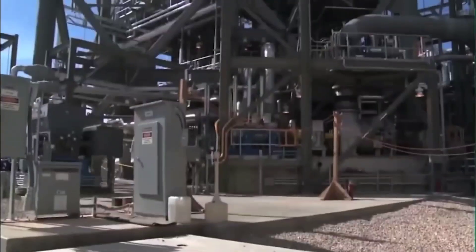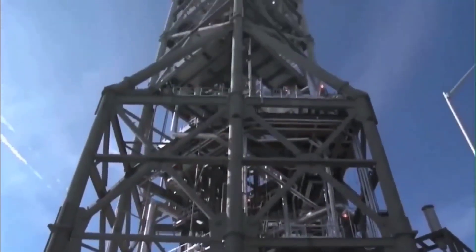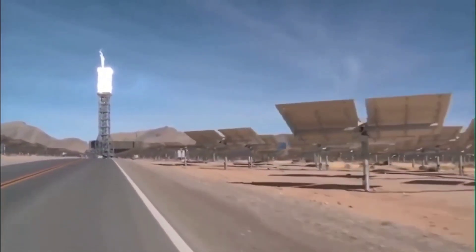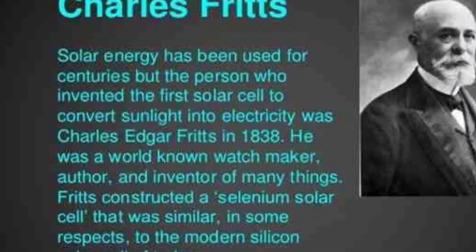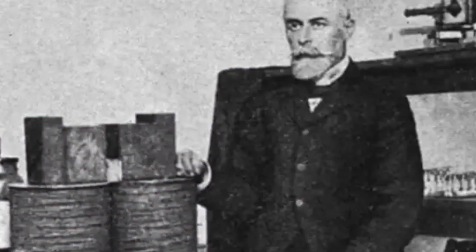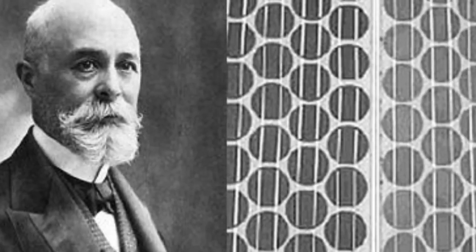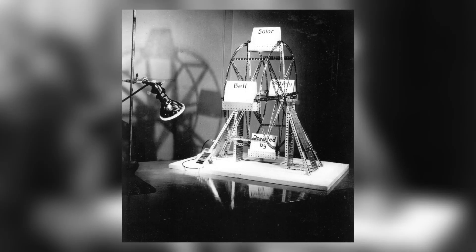Looking at where the U.S. has been since the discovery of solar power: in 1883, American inventor Charles Fritts creates the first working solar cell. It's made from the element selenium and converts 1% of the sunlight that hits it into electricity.